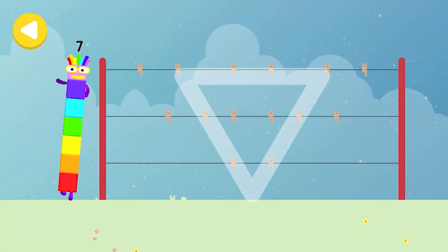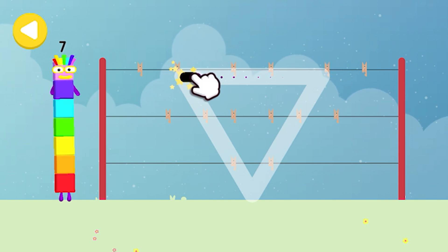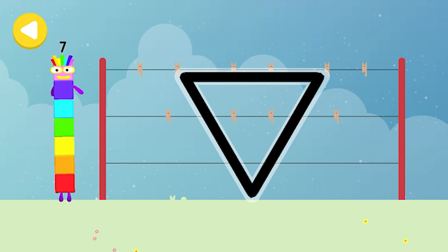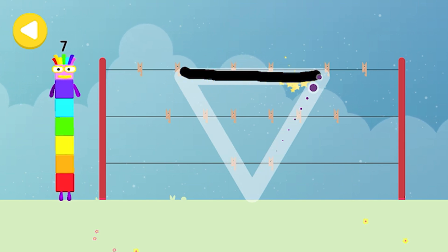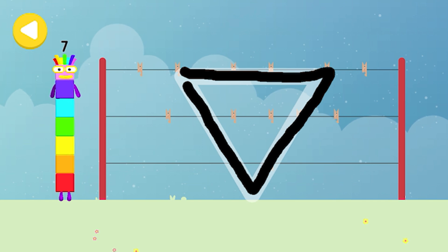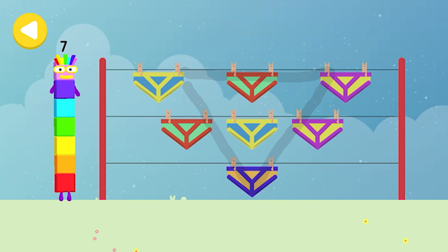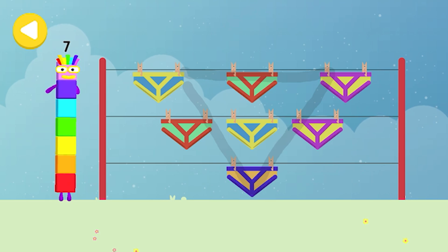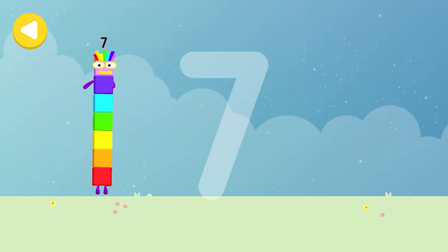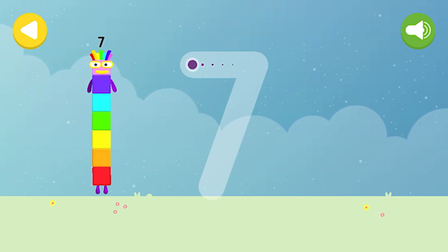Can you help Number Block Seven hang out his pants to dry on his way home? Trace the line and help the number block get home safely. He's nearly home — you've done a great job of helping him. Let's make some writing magic! Can you trace Number Block Seven's number? A line in the sky and down to the ground — that's how lucky seven's found!